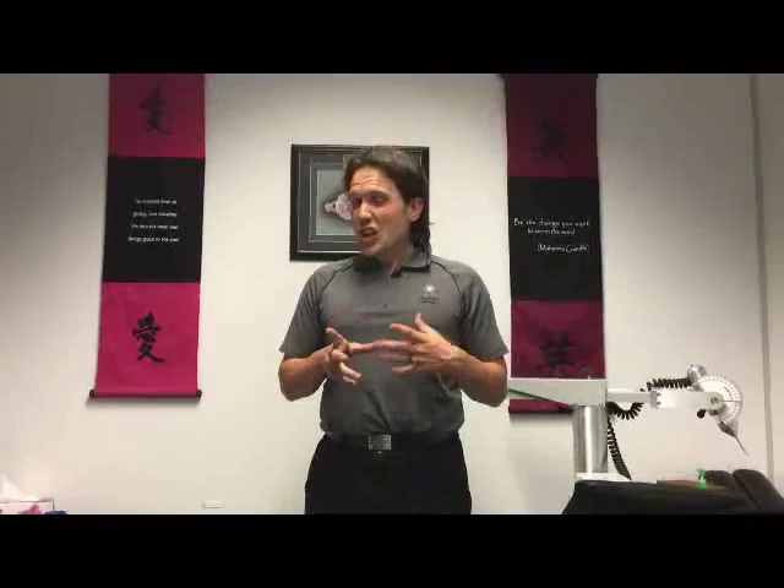Hi, this is Dr. Jeff Hanna at Atlas Chiropractic in North Lakes, Brisbane. Today we're going to talk about something that I call a combination lock. This is referring to people who have very complicated types of issues and conditions.